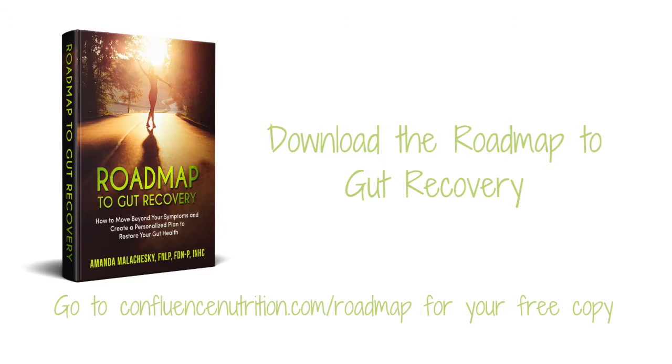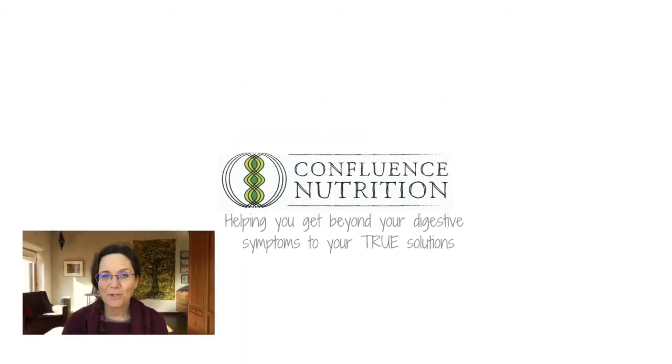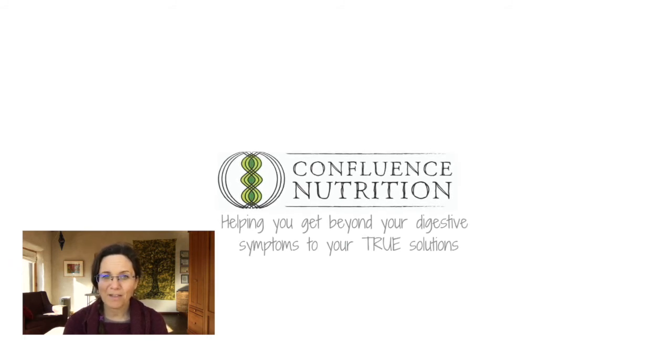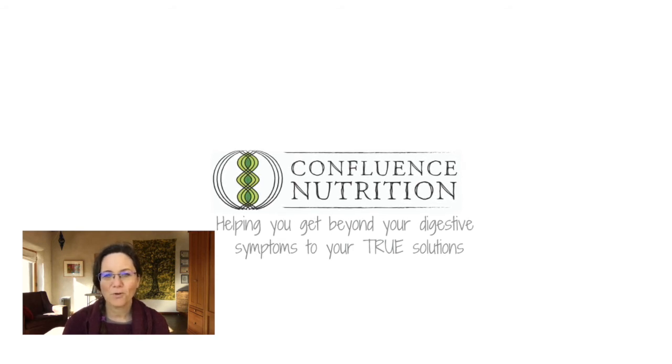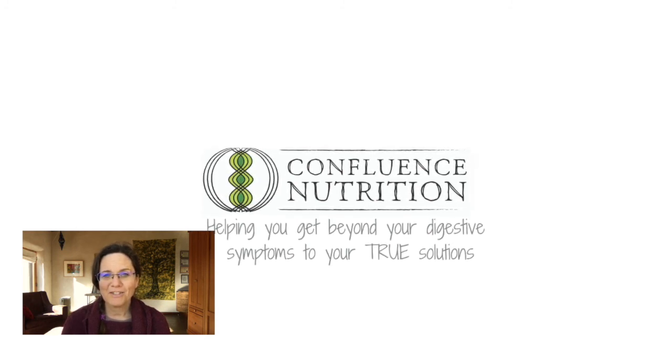You can download your free copy by visiting confluencenutrition.com/roadmap — I'll leave a link below this video. Or if you've already tried a lot and you're feeling confused about what's next, I'm an expert at helping people sift through these confusing details and come up with a doable plan. If you want to learn more about working one-on-one with me, you can make a free 30-minute assessment session at confluencenutrition.com/contact. I hope this video helped you feel confident about interpreting your GI map results and understand that you don't need to panic — it's just one more piece of information for moving your case forward. Please click like, consider sharing and subscribing, and I'll see you next time. Take care.